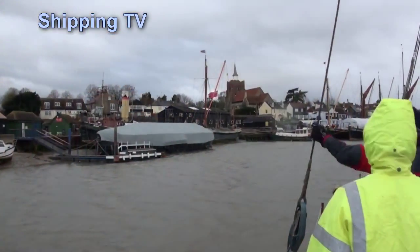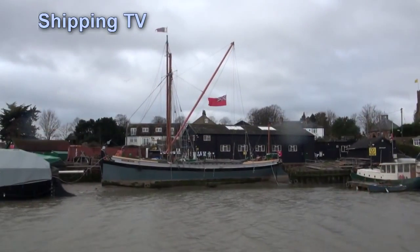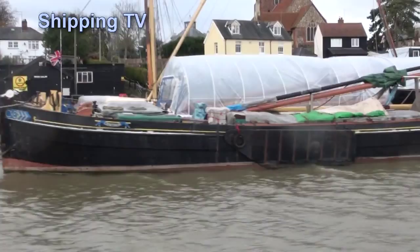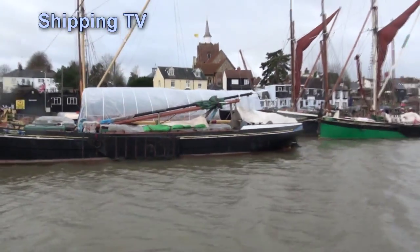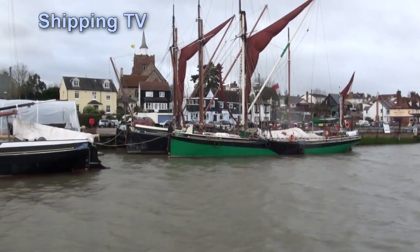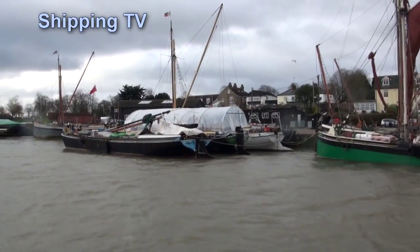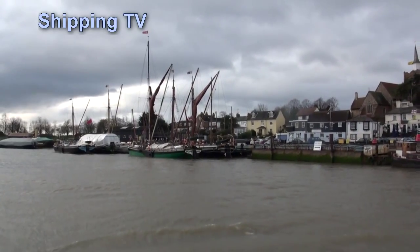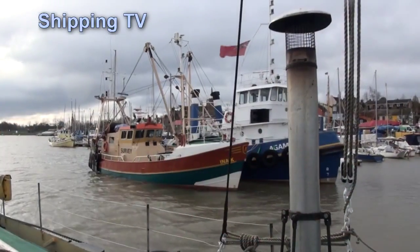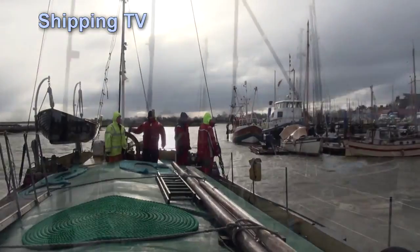Maldon's Hythe Quay is now in sight, with its cluster of sailing barges lying alongside on this chilly winter day. We'll take a closer look at them in our next episode. It's a very popular place on a sunny summer afternoon, but there aren't too many tourists around this Sunday morning. Upstream from the Hythe, the river's south bank is completely lined with pontoon and jetty berths, making an interesting sight. But we're now pushing on towards the dry dock as the flood tide comes up to its maximum height.